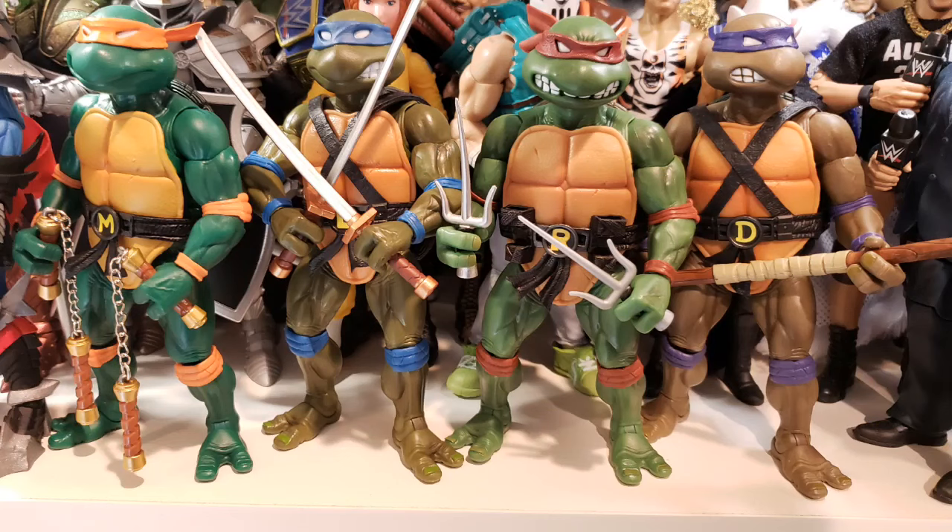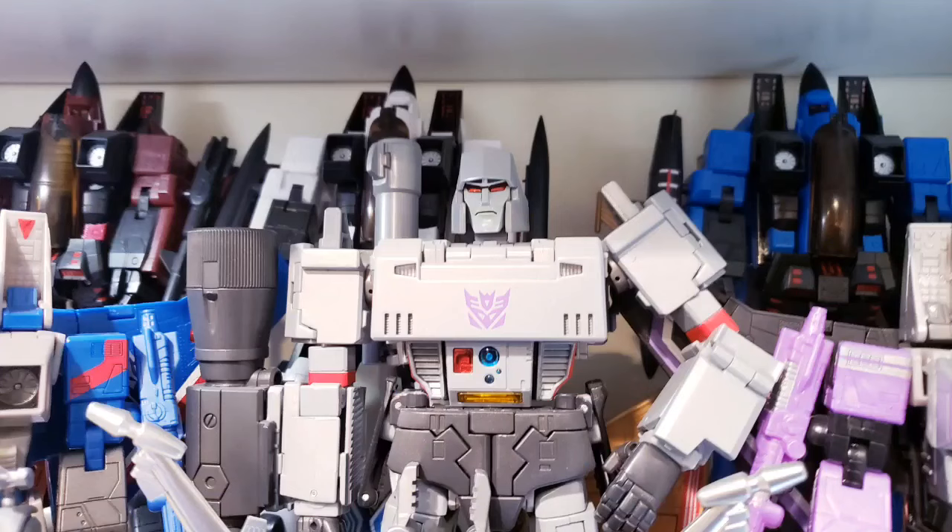Make sure that you grab either the core cast of characters, like the four turtles — which you can actually see right here behind me — or if it's another toy line that has a large ensemble cast, like the Transformers, maybe what you do is grab the leaders and the iconic characters: Optimus Prime, Megatron, Bumblebee, Starscream, Devastator, Grimlock, Soundwave — all great items to grab.